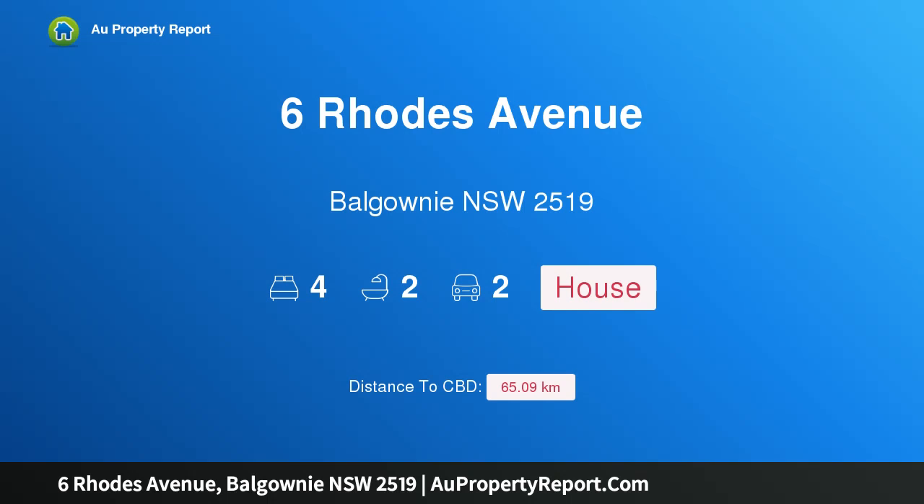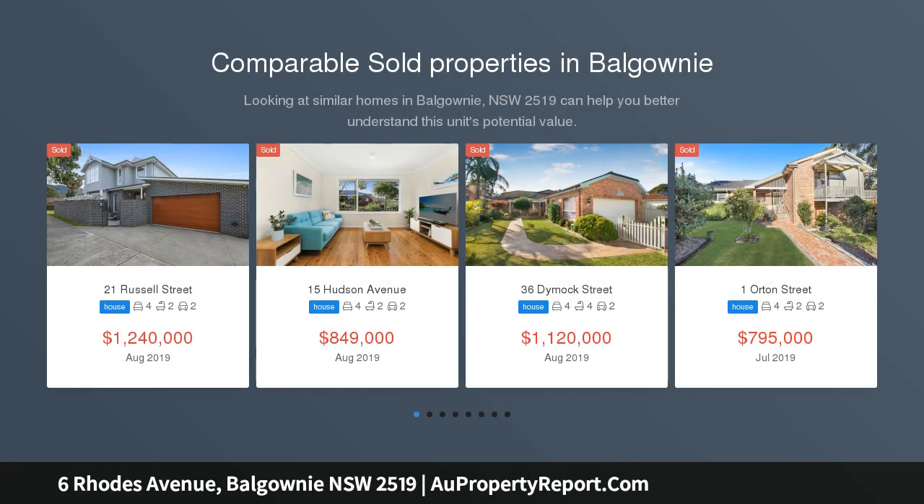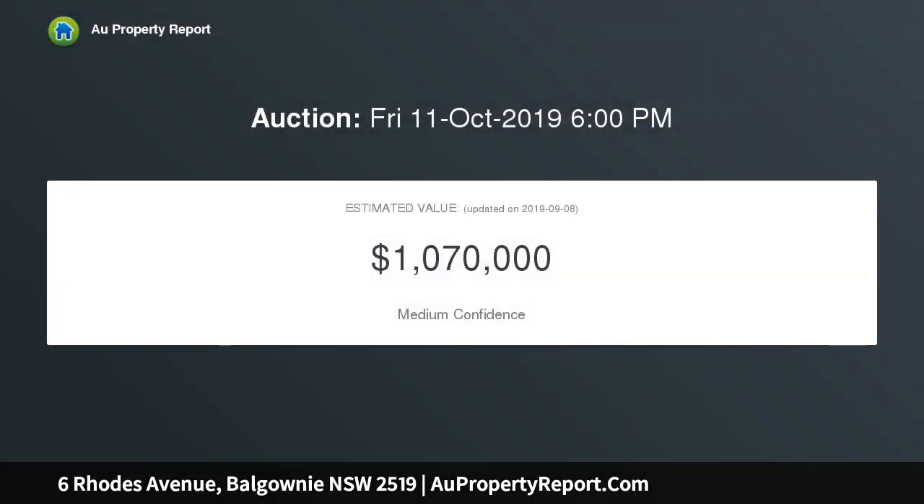Hi, I am glad to introduce Property 6 Roads Avenue, Bellgownie in NSW 2519 — a spacious and solid brick entertainer, built to enjoy and with plenty of scope to add your personal touch. This light-filled brick residence exudes family appeal. An assortment of generously sized, northeast-facing living zones offers practical design for the modern household.